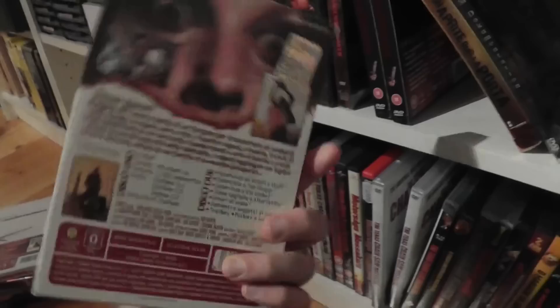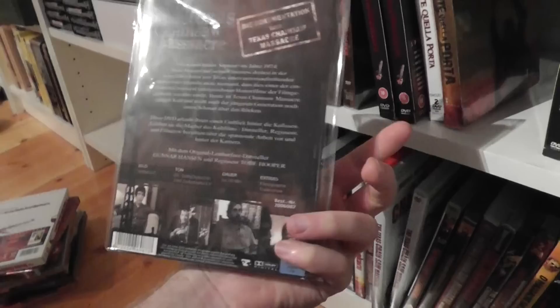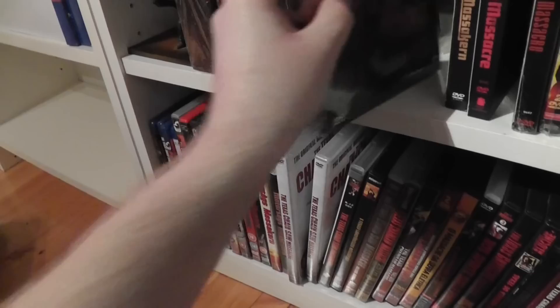Here is the Italian keep case in a cardboard slipcase. This is an Italian digipack in a slipcase. This is just the documentary — I don't know if it's 'Shocking Truth' or another one, but one of the feature-length documentaries on the movie. This is a German edition of that, just a slim digipack. It's a Swedish digipack.